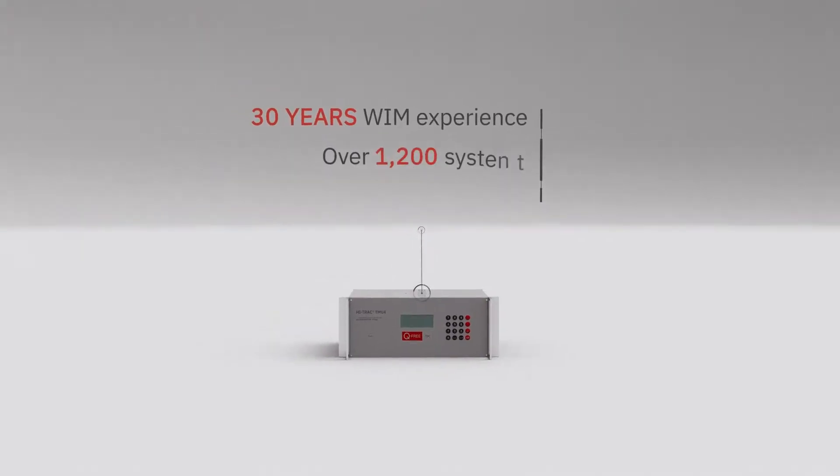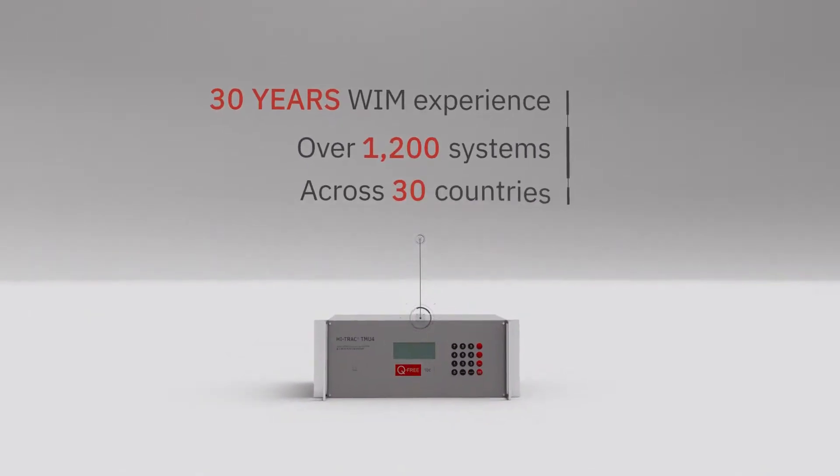With over 30 years of weigh-in-motion experience in the industry, delivering over 1,200 systems across more than 30 countries.